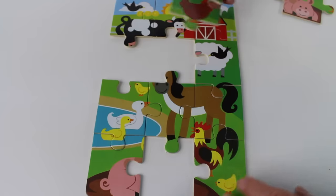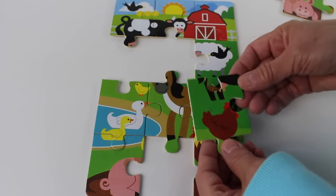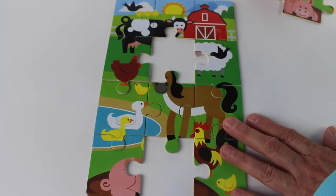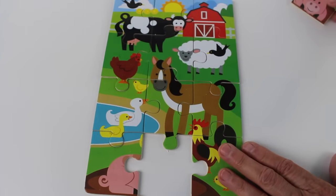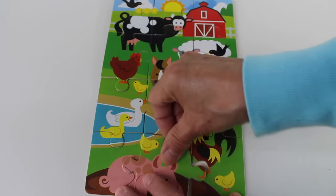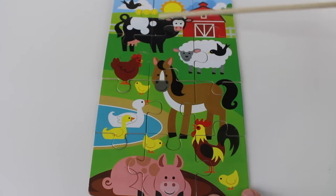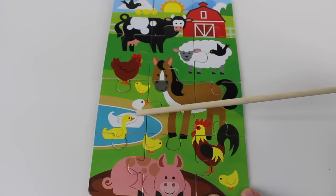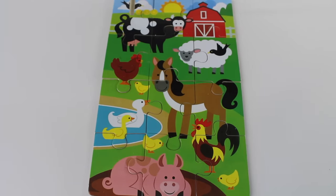I like matching the pieces of the puzzle. Where can this one go? It's part of a chicken — it might go there. No, how about here? Oh, it does, it matches! And here is another piece. We have one more piece of the puzzle — and look, I found it! There it is: the big red barn, a bird, cow, sheep, another bird, horse, chicken, ducks, and pig.